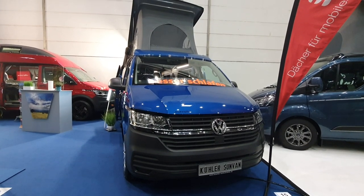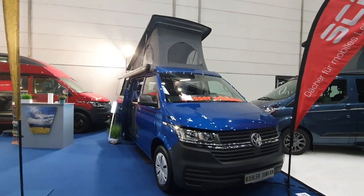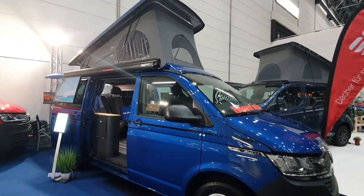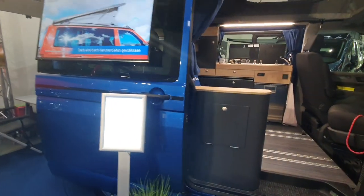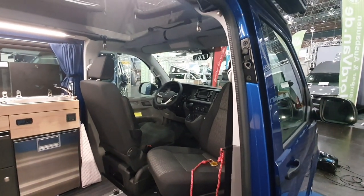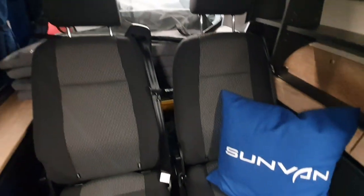Hello and welcome to Caravan Salon 2021. This is the Sun Van from Curler Sun Van - a VW Bully base vehicle which is somewhat traditional looking but modern at the same time. Something like 68,000 euros this will cost. It's a VW T6.1 220 TDi, 150 horsepower, Euro 6, and this one has got an automatic gearbox and a tent in the roof.